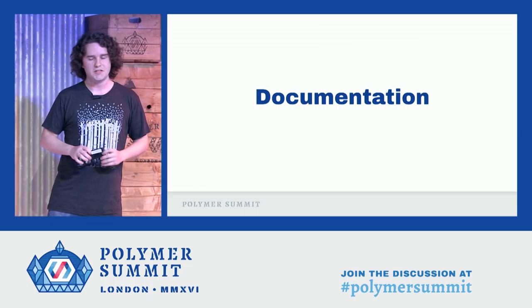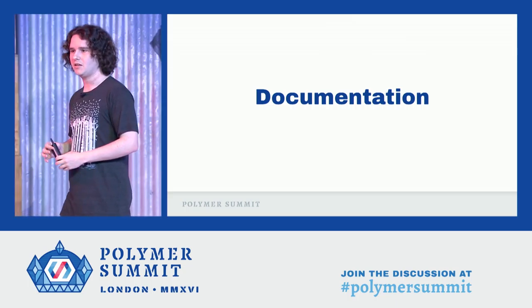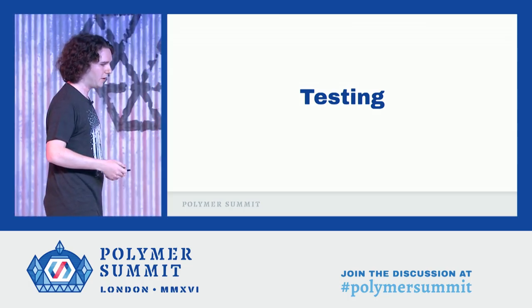Underpinning all of this, of course, is documentation. We will provide extensive documentation, just as before, with all the changes that will be needed, along with some broader context as to why. And of course, none of this would be complete without testing. Today in Web Component Tester, in a branch and soon on master, you'll be able to test your element or your app against both Polymer 1 and Polymer 2 with a single command.